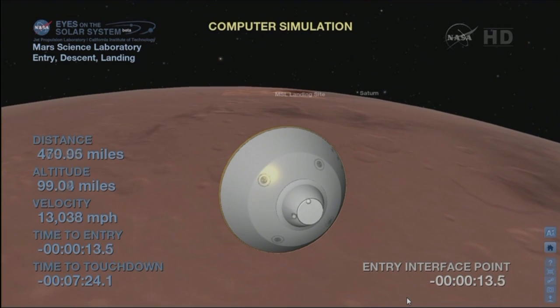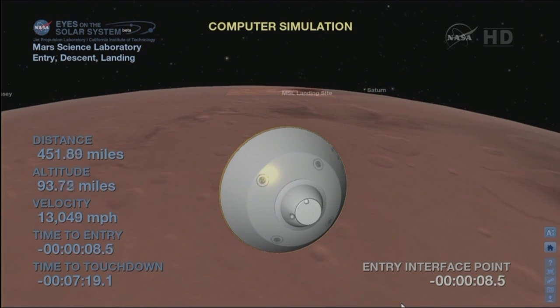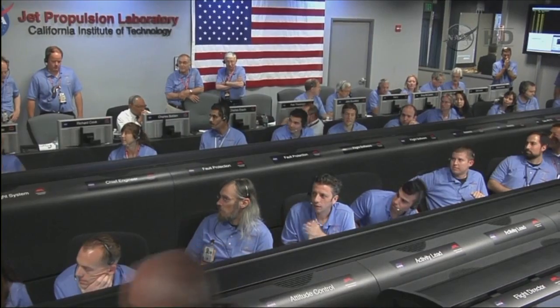We're switching to the TLGA. Signal's dropped. We just saw the signal drop — we changed antennas. We're seeing heartbeat tones again after the switch. Things are looking good. Heartbeat tones back. Coming up on entry.